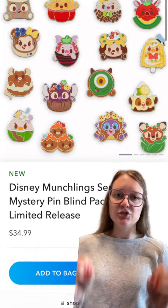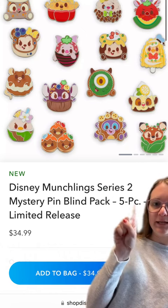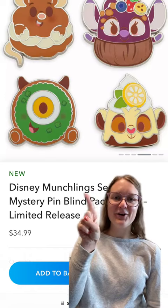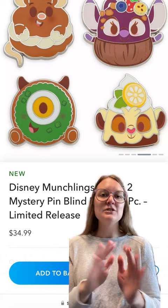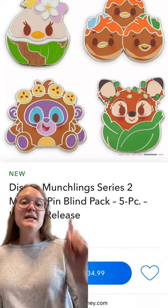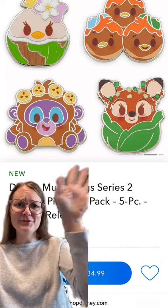I don't think I had any idea that there were Munchling mystery pins, but the reason I think there were ones before is because this is series two. Look how cute some of these are — in the top left corner is little Emile, I think he's a cream puff, and I think this is little Simba. Some of these pins are from previous Munchling collections, but others are Munchlings we haven't seen yet. We've seen Bambi, Daisy, and King Louie before, but look at Huey, Dewey, and Louie up there — they're so cute.